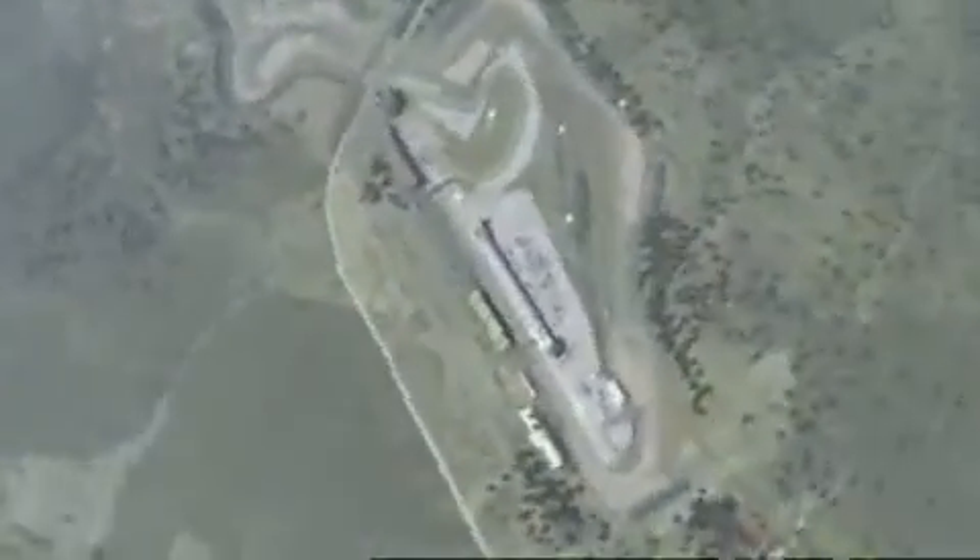Way out west lies Germany's most infamous circuit — the Nürburgring, modernised and 5.1km long, a place of pilgrimage for generations of motor racing fans.